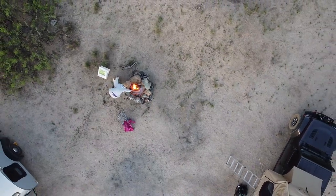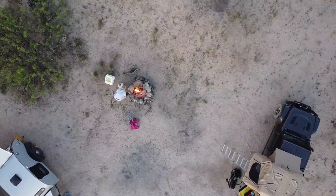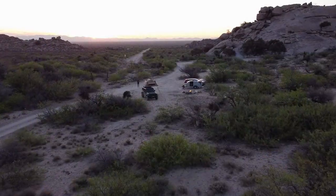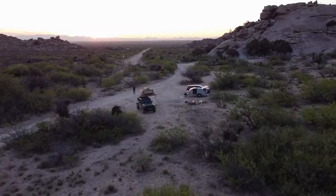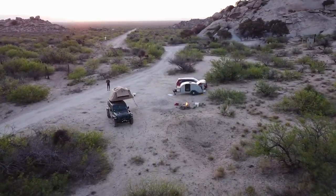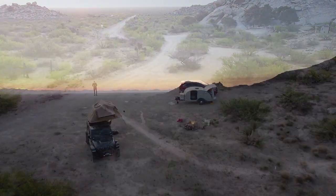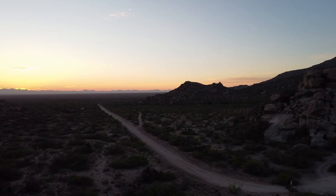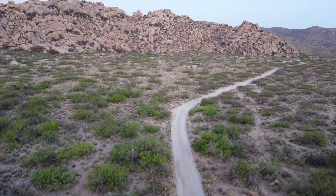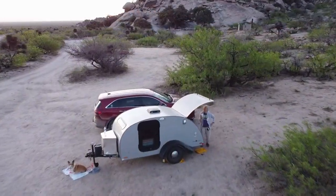We got the fire going again to try to coax Carrie from the tent. The morning was true perfection — the winds had calmed, the temperature was perfect, and the rocks were glowing with the rising sun. Other than the wind noise, this proved to be a great overnight stop. The campground was quiet and clean, and although it was well used, we never felt crowded.